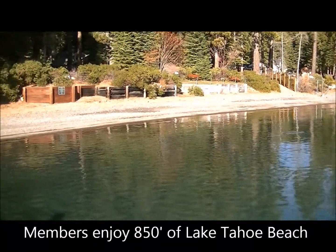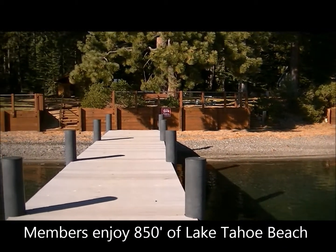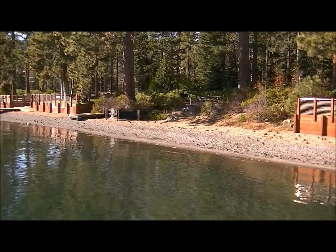Members enjoy a number of benefits, starting with over 850 feet of Lake Tahoe Beach. In the summer, the association does rope off areas for swimmers, making this a great summer spot to take a swim.